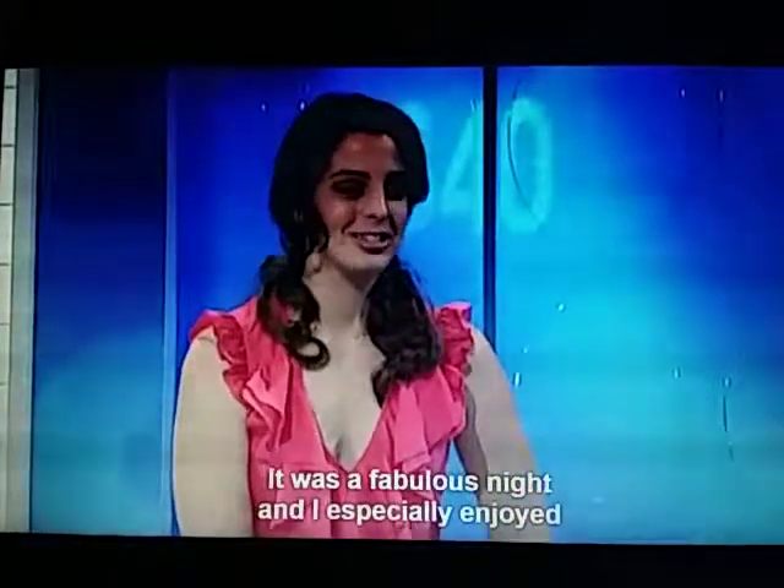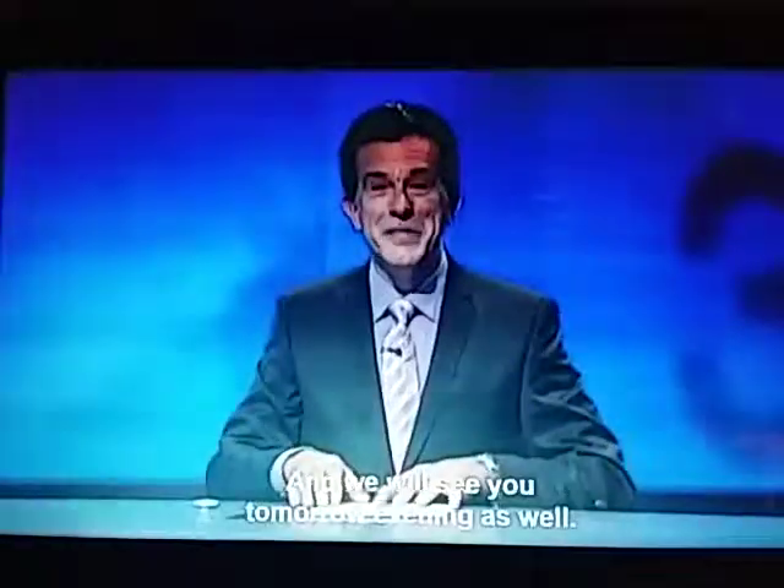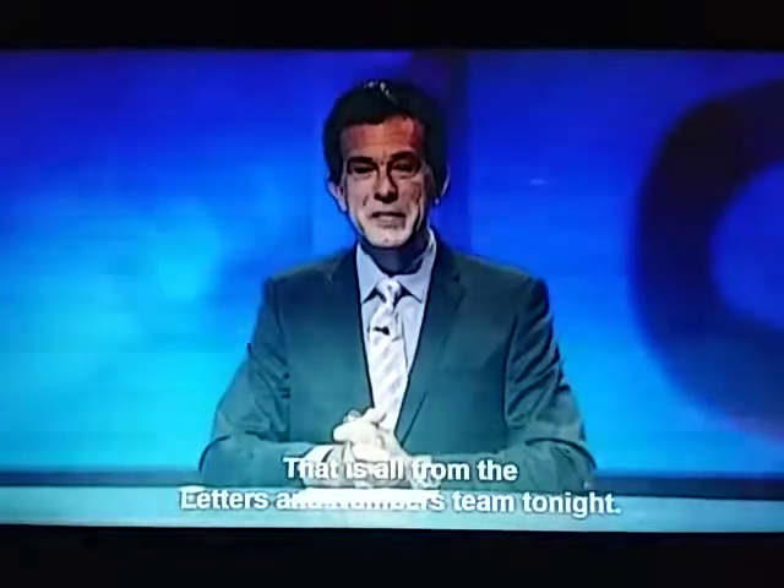It was a fabulous night, and I especially enjoyed being referred to as a flower. We'll see you tomorrow night, and we will see you tomorrow evening as well. That is all from the Letters and Numbers team tonight. But don't forget the website: sbs.com.au/lettersandnumbers. See you at the same time tomorrow evening. Good night.